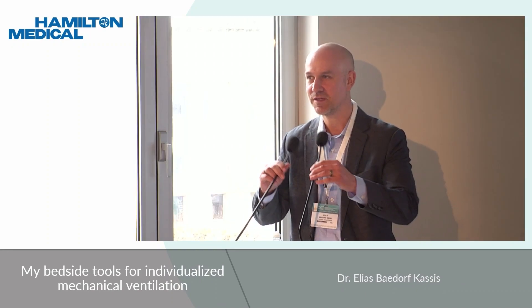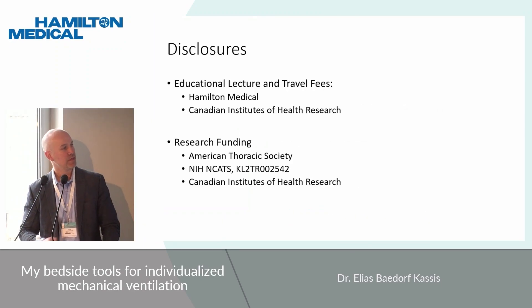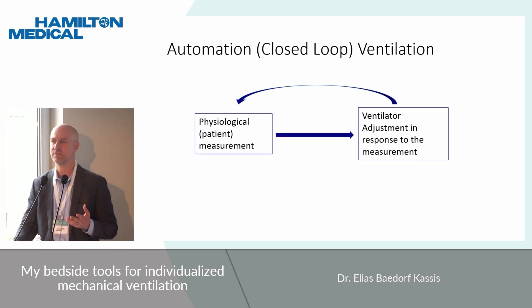Thank you so much, Marcelo. It's great to see everybody here today. What I'm going to be talking about today is the use of adaptive support ventilation, a little bit of closed-loop ventilation, and how I think about using this for clinical care — particularly about lung protectiveness. So just a little bit of background: when we're thinking about closed-loop systems, what we're essentially doing is having systems that read a signal from the patient.